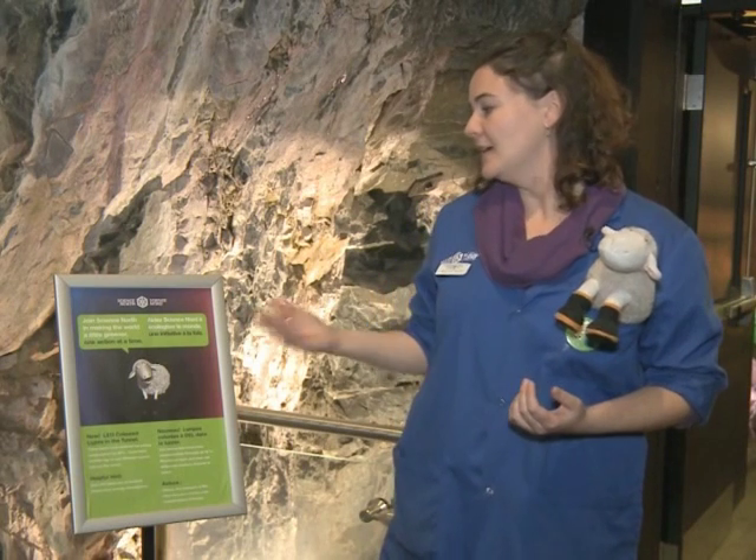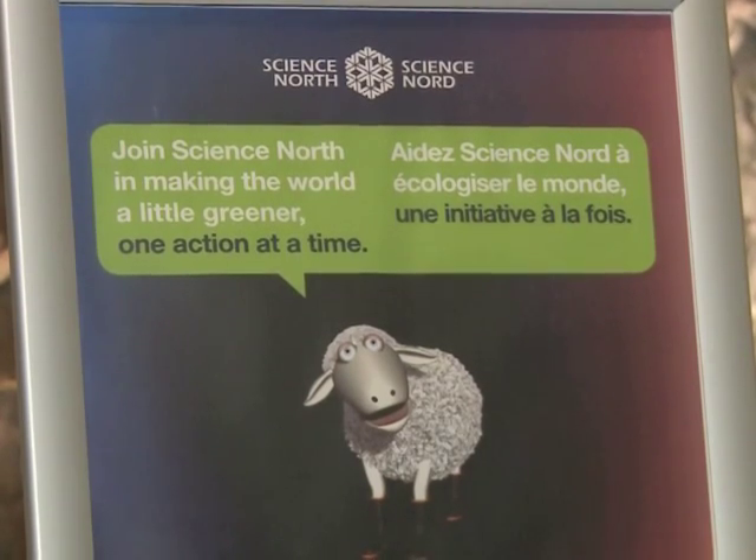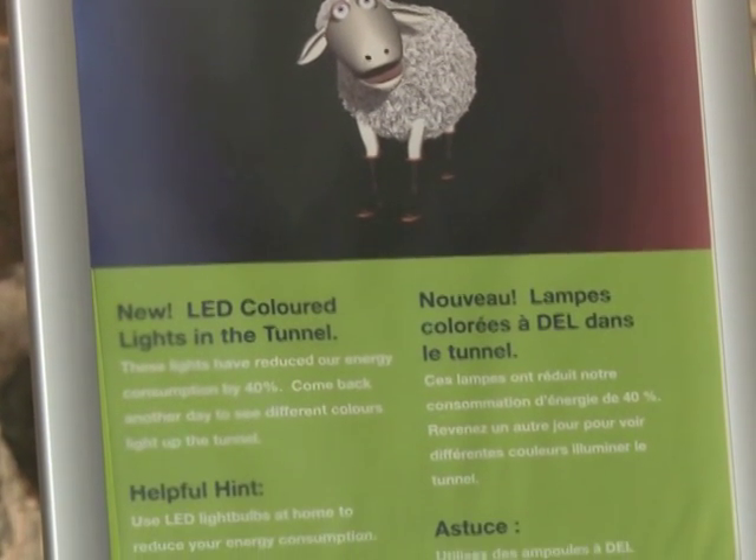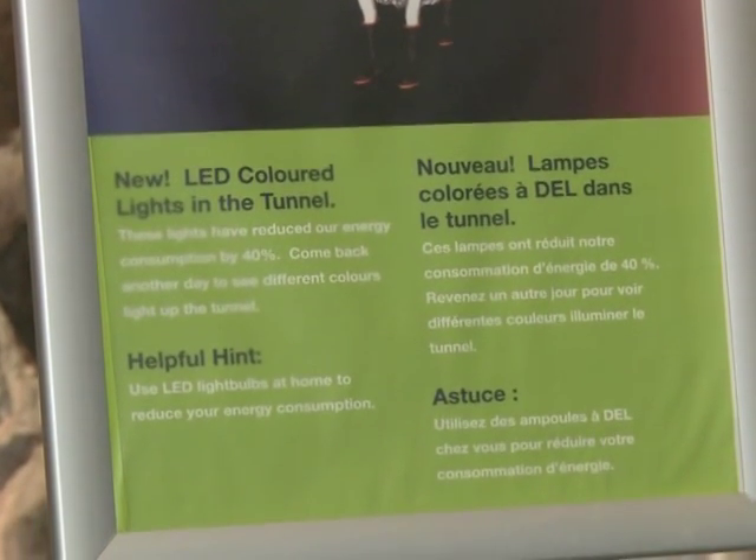When you visit Science North next time, keep an eye out for Sheepy. He's a beacon of green in the building, letting us know what sorts of things the green team is working on. Alternatively, you can check us out at sciencenorth.ca/green to see some of the other green projects that we have coming up on the horizon.